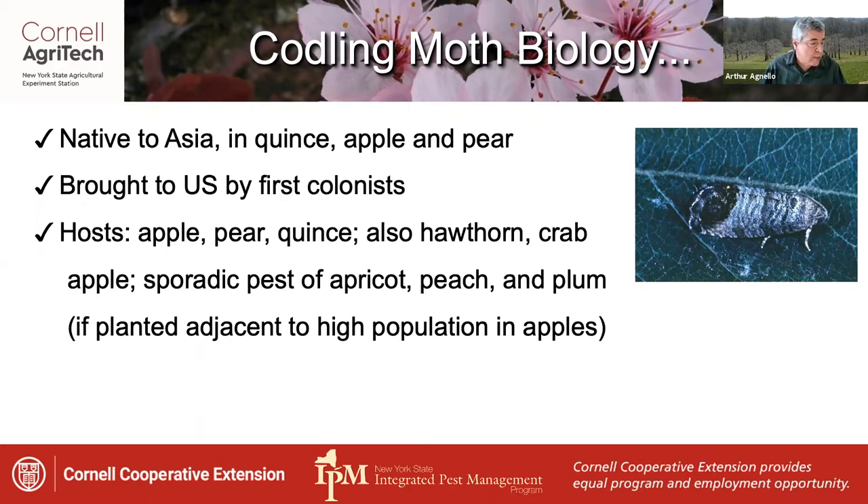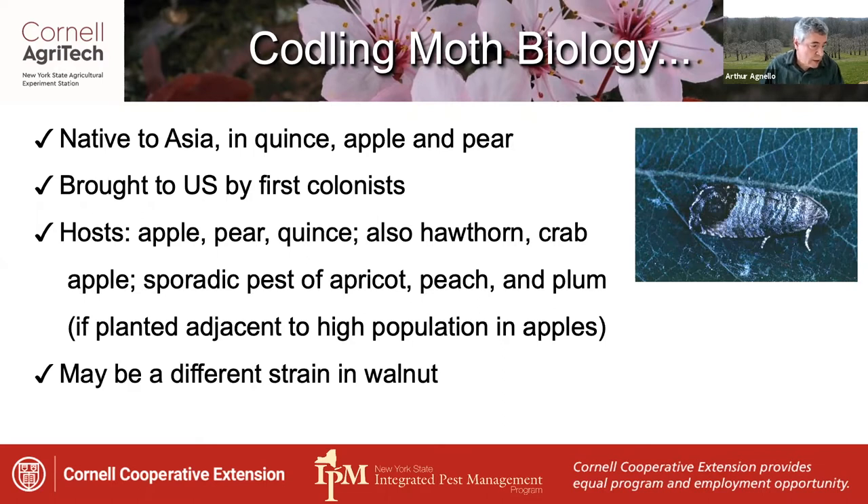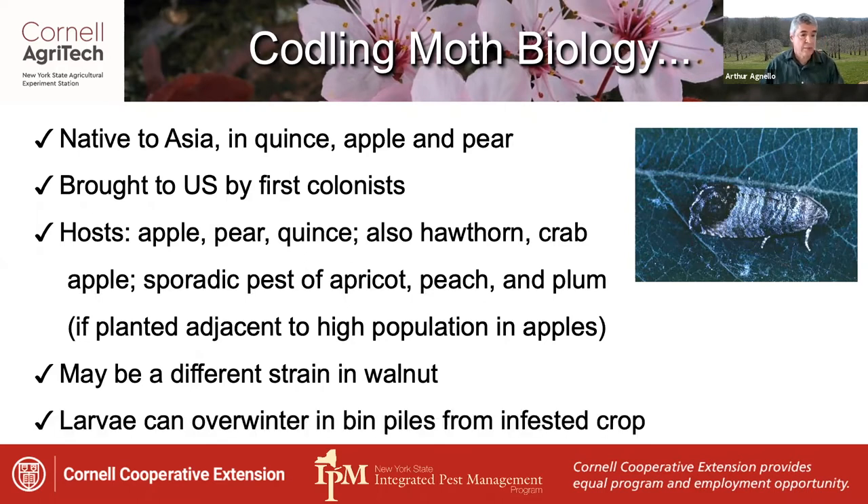Additionally, it's a sporadic pest of apricot, peach, and plum, particularly in plantings adjacent to a high population in apples. It also attacks walnut, which may be a different strain of the species, and the larvae can overwinter in bin piles from an infested crop.